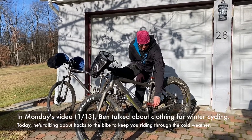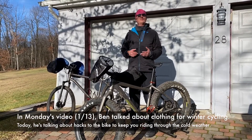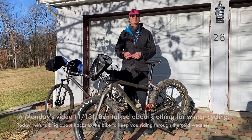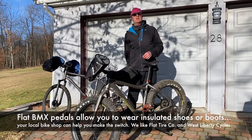If you want to ride, maybe get a pair of flat BMX pedals so you can use shoes or insulated boots rather than clipless pedals. You can buy them from your local bike shop. We like Flat Tire Bikes in Greensburg and West Liberty Cycles in Brookline.